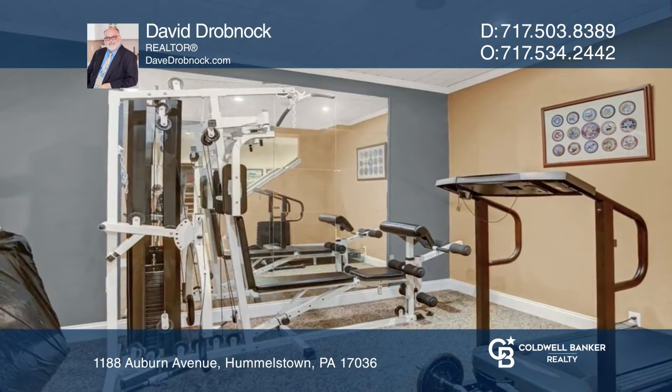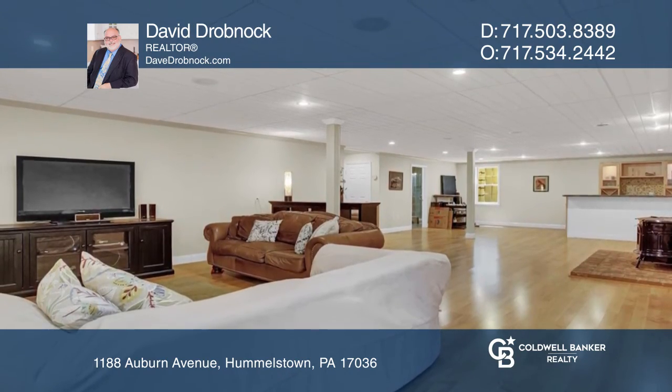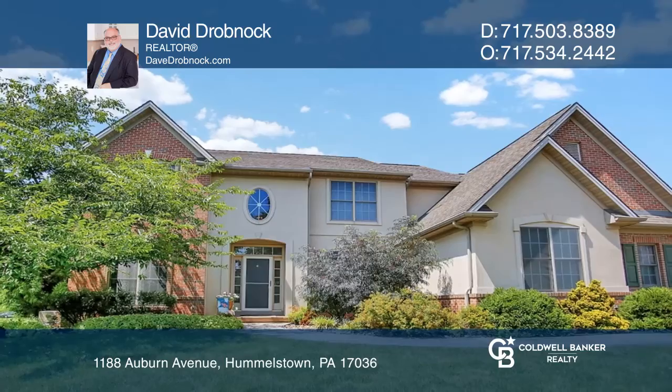The lower level is finished with a workout room, bathroom, and recreation space. Want to turn this house into a home? Contact David Drobnock today.